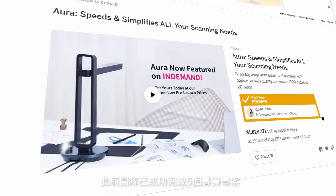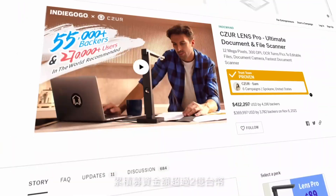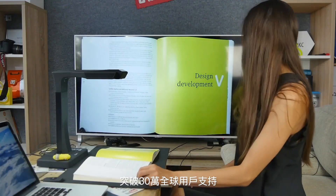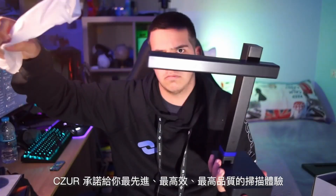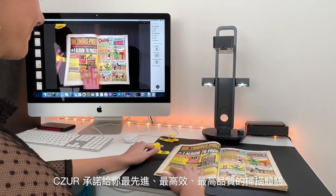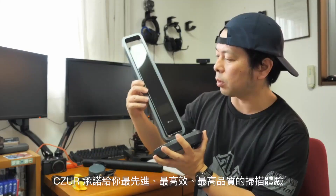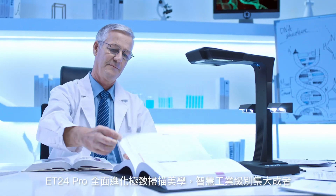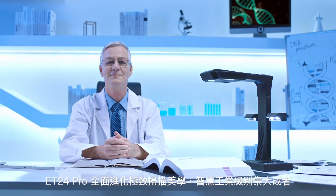After five successful crowdfunding campaigns, raising more than seven million dollars, and delivering scanners to over 300,000 customers globally, we at Caesar want to give you the most premium, most efficient, and the highest quality scanning experience yet. Back us today to secure your Caesar ET24 Pro and make scanning simple, efficient, and seamless.